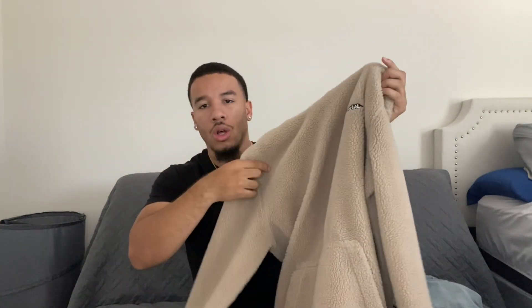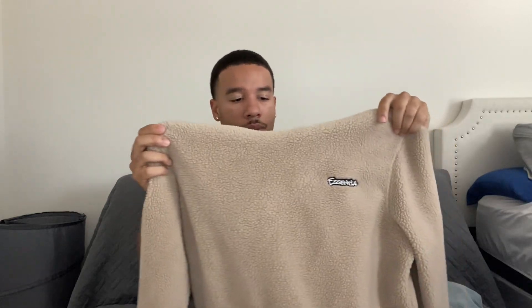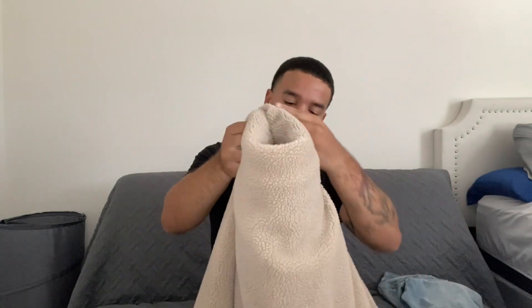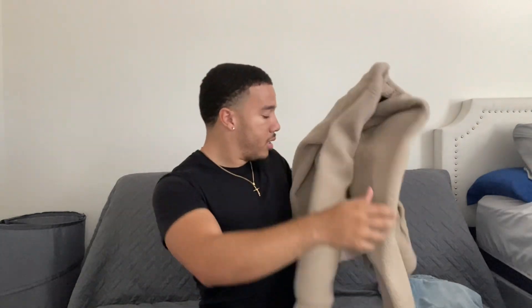Starting at the top, we're gonna be rocking this fluffy wool hoodie — I can't remember exactly what they're called, but it says 'Essential' on it. I got this from H&M a few years ago. Very fire hoodie, it also matches with Uggs if you have those in your collection. I got it in a tan colorway.